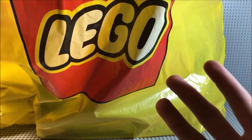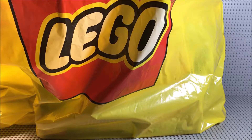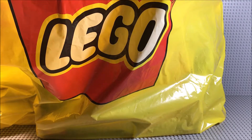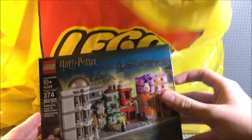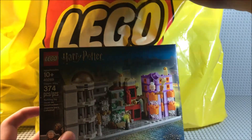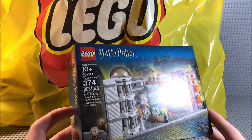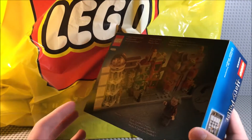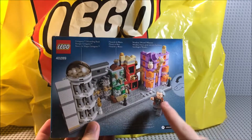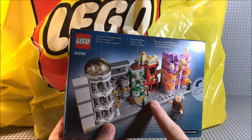I got three sets total and a pick-a-brick cup, which I've already started to sort out. The first set I got was the new Diagon Alley set — you get this for buying a hundred dollars worth of stuff, and I did buy a hundred dollars worth, so I was able to get this for free. I'm really excited about this exclusive Ollivander figure and all of these new printed brick tiles — those are super cool.